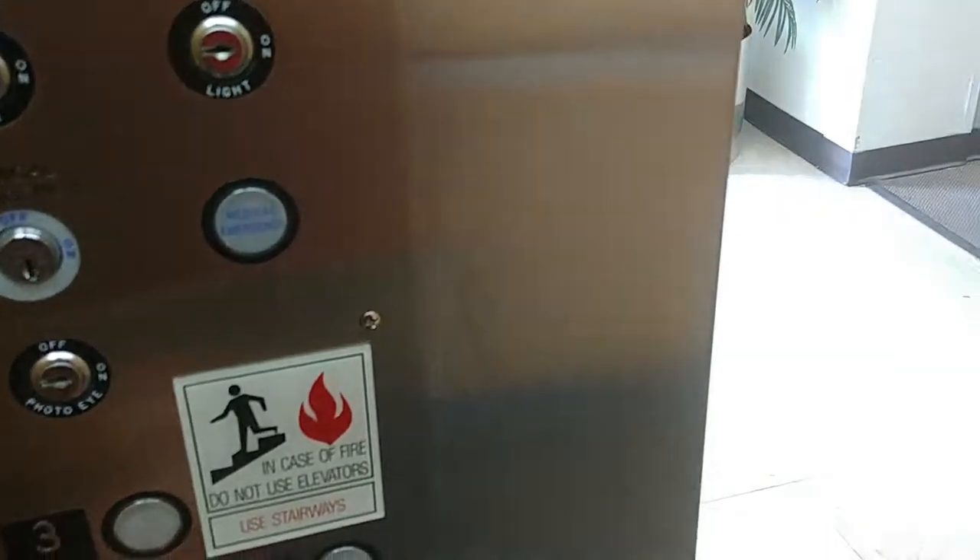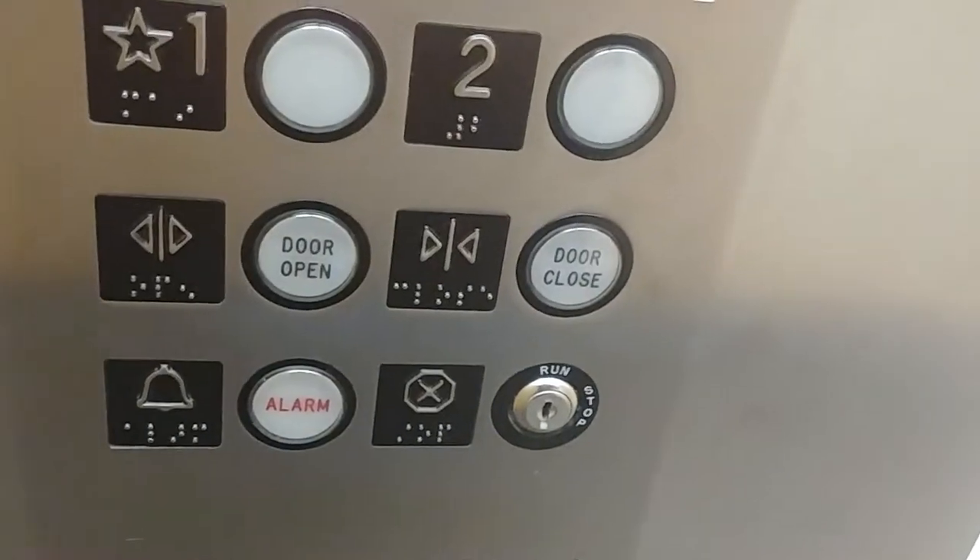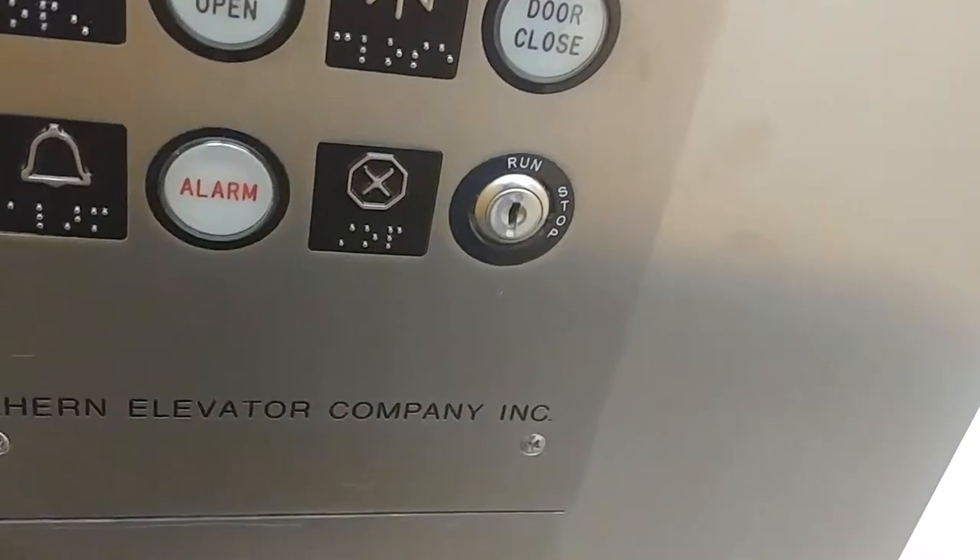Nice interior here. Let's go to three. You have your buttons, your door open, door closed, an alarm, and an emergency switch.